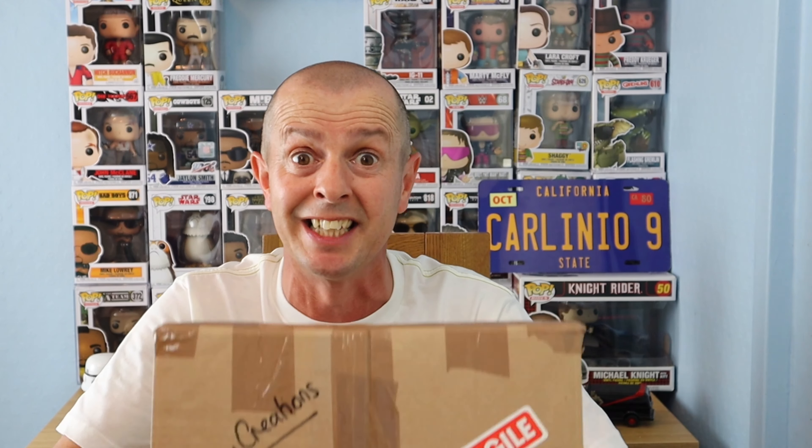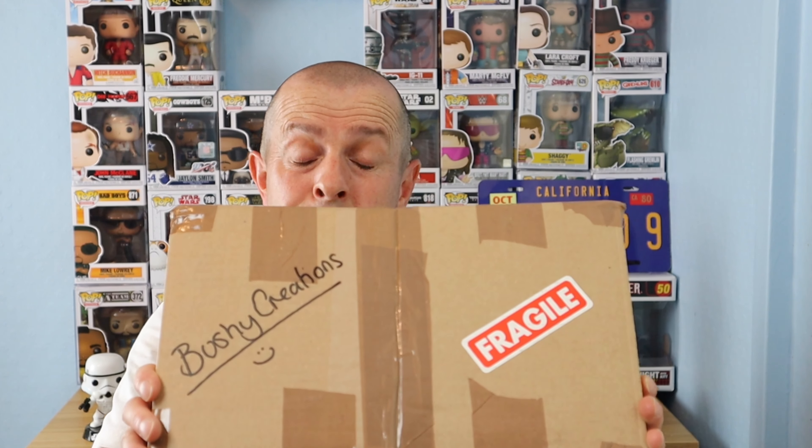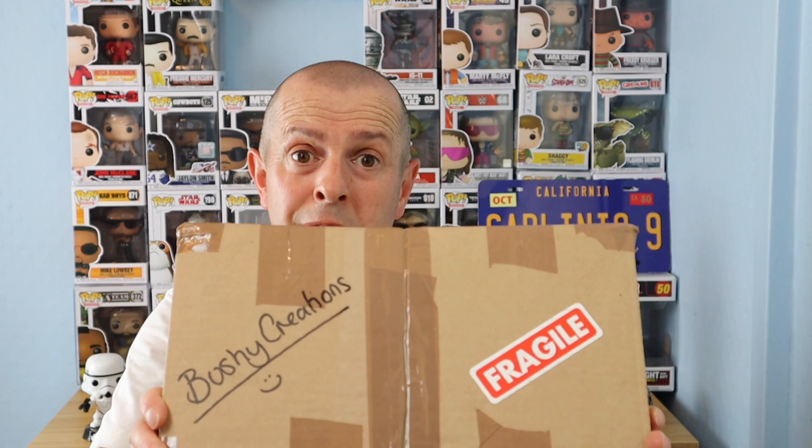This showing up could count as my first subscriber mail because I know they have subscribed to this channel. I thought it'd be great to open it up and make a video in front of you guys. The last conversation I had with Bushy Creations was about the unboxing video I did — they were just saying how happy they were with it and thanked me for doing it.